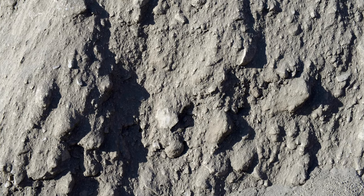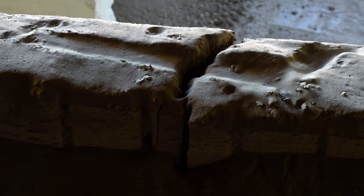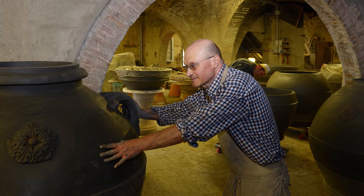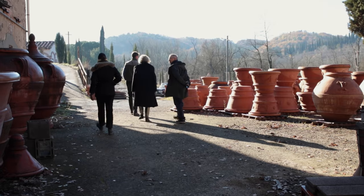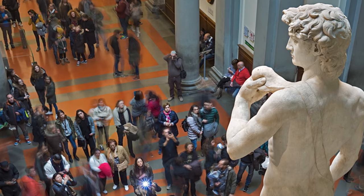We've learned that real terracotta from Imprunetta in Tuscany has some very special properties as far as durability. The Romans used it in urns to ferment wine, and in fact the Minetti family have a winery and do a small production every year of wine fermented in their terracotta urns. The statue of David is standing on a floor made of Tuscan terracotta, and thousands and thousands of people have been walking over that floor over the years and it still looks like brand new.